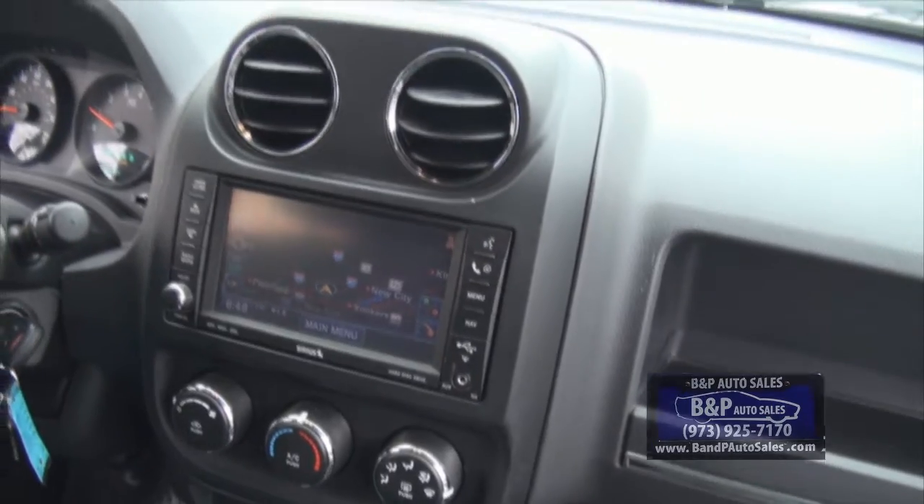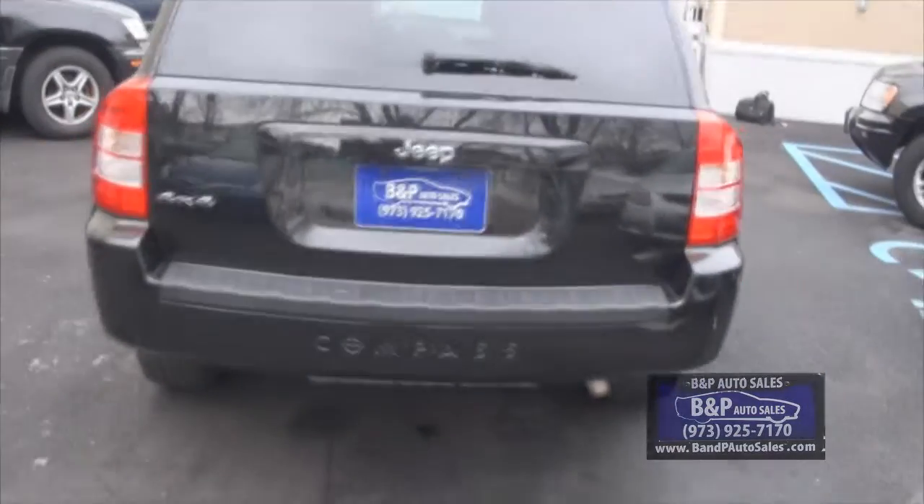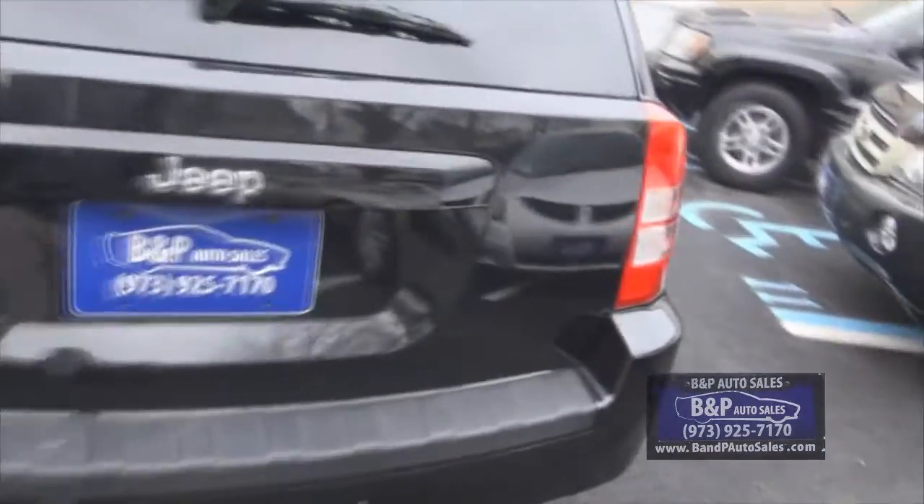It has serious satellite capability and it's also touchscreen — we'll take a look at that in a second. These smaller SUVs and crossovers are very popular right now in the U.S.